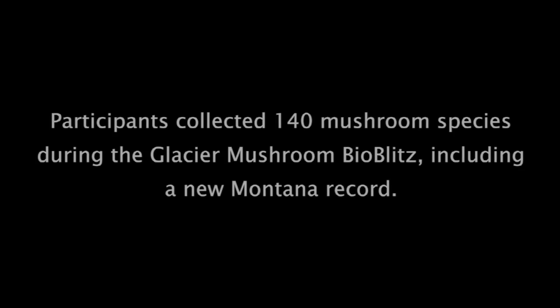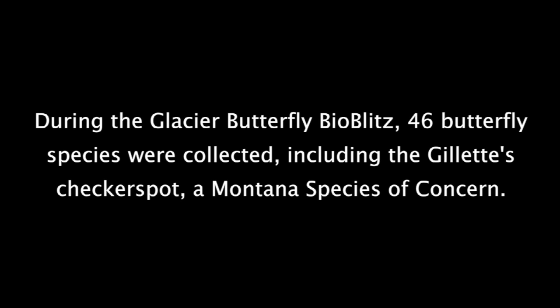Mushroom sits on wax paper. Participants collected 140 mushroom species during the Glacier Mushroom BioBlitz, including a new Montana record. During the Glacier Butterfly BioBlitz, 46 butterfly species were collected, including the Gillette's Checkerspot, a Montana species of concern.